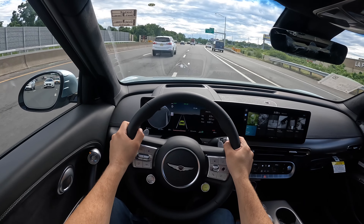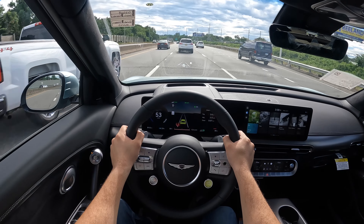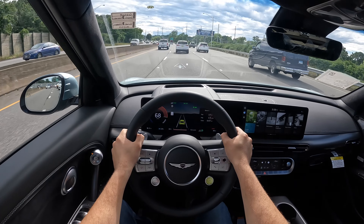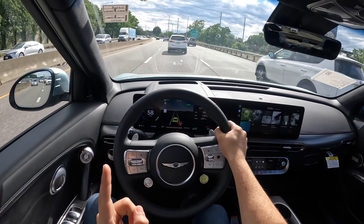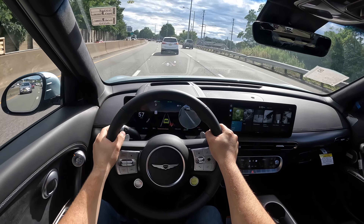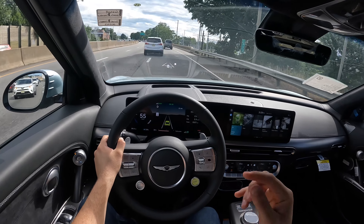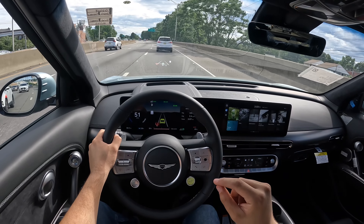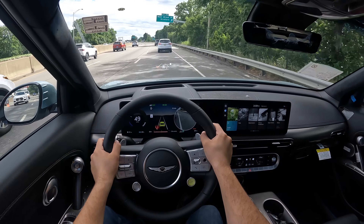This GV60 actually has almost like a turbo lag — you hit the pedal and it doesn't go as fast immediately, then it pushes you back into the seat. Let's put this back in Sport mode and do that again. I didn't get that lag in Sport mode, but I did get it in Comfort mode — I'll definitely give that another try on the other side of the highway.